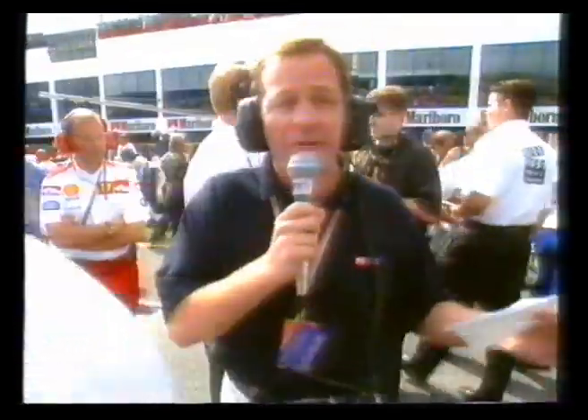The Formula 3000 race yesterday — the pole position man got away very, very well both times, so that's a good omen for Villeneuve. Michael Schumacher was watching that start, and here's Schumacher's car now, the Ferrari behind me.